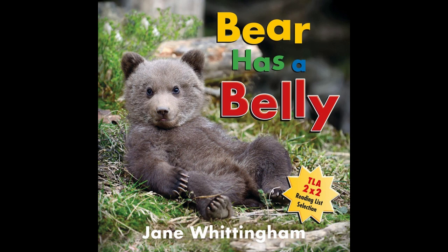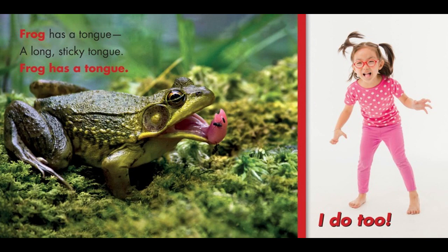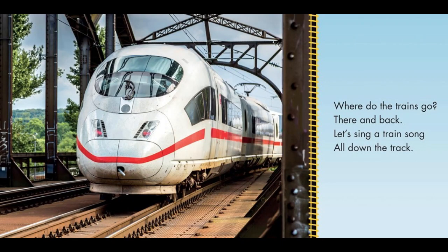Bear Has a Belly: Vibrant side-by-side photographs of children and animals compare their similarities. Rabbits have long floppy ears, and you have ears too. Owls have big round eyes, and you have eyes too. Rounded corners and heavy pages help make this book extra tough. For ages two to five.